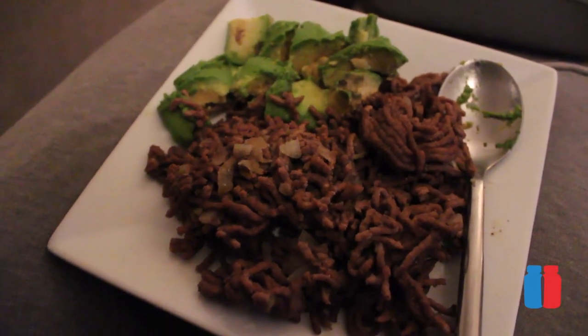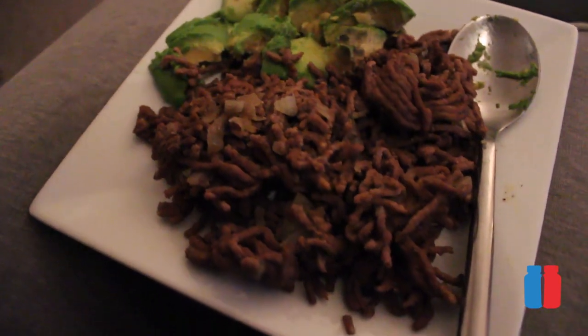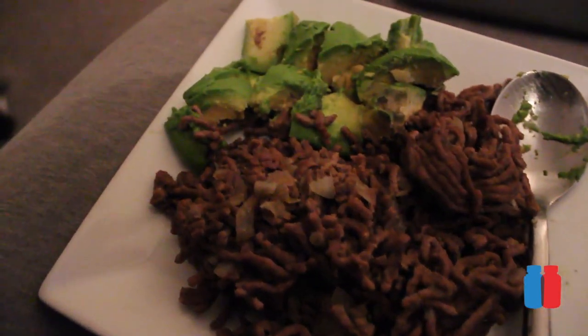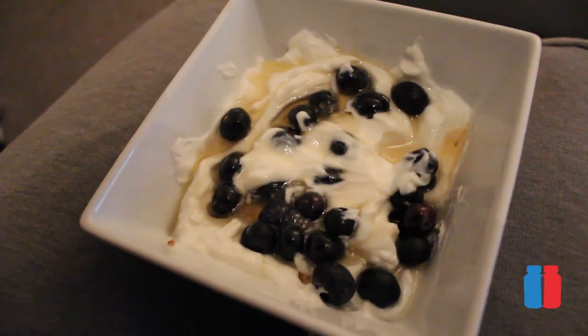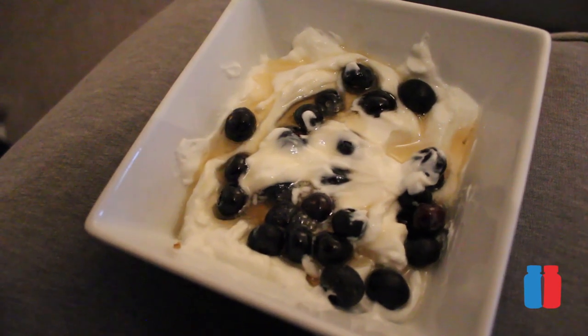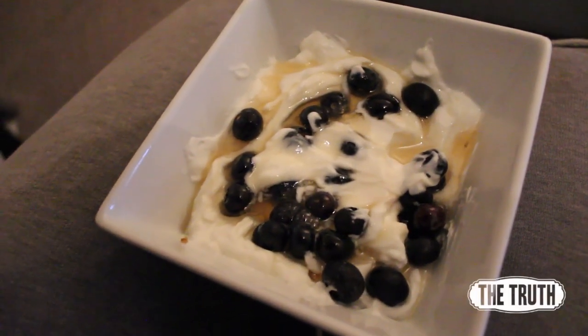Alright, so meal one is lean beef mince fried up with onions and avocado, and then some Greek yogurt with blueberries and a little bit of honey. That's my breakfast. In terms of macros, I'm working with about 2300-2400 calories on a 50-25-25 split — so 50% protein, 25% carbs, 25% fats. Seems to be working. I can now see my abs again.